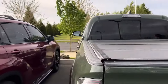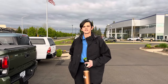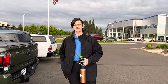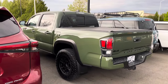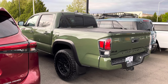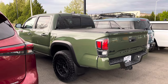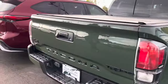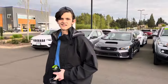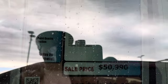I ran into Jeffrey, another employee here. He recognized me from a previous visit back in October or November — probably in this same spot looking at a Tacoma. He mentioned they get a lot of TRD Pros here. So yeah, holler at Jeffrey if you're interested. To recap: this 2020 TRD Pro army green is priced at around $51,000 with nearly 49,000 miles on it.